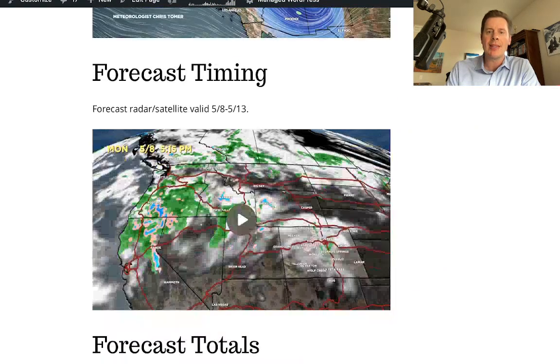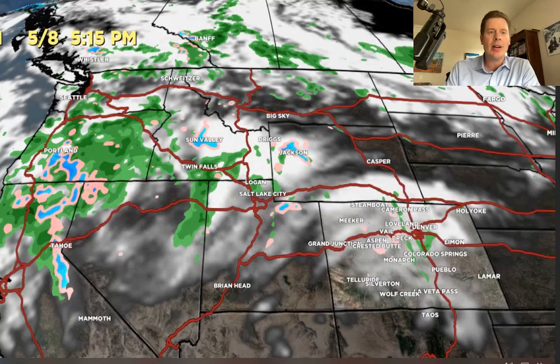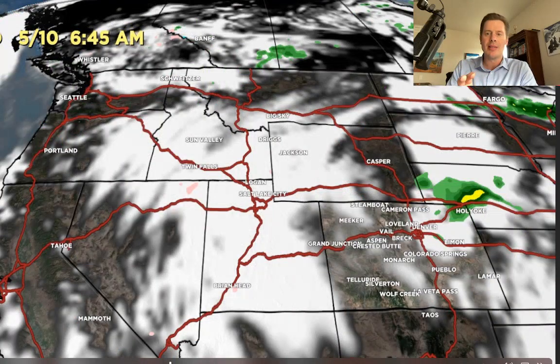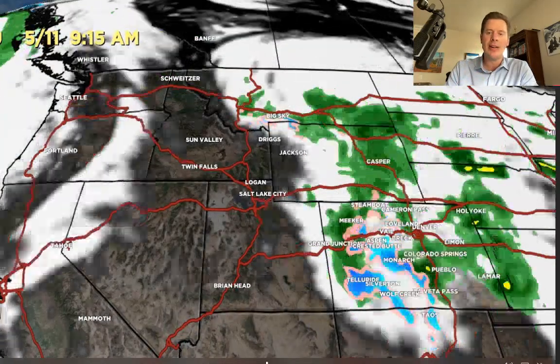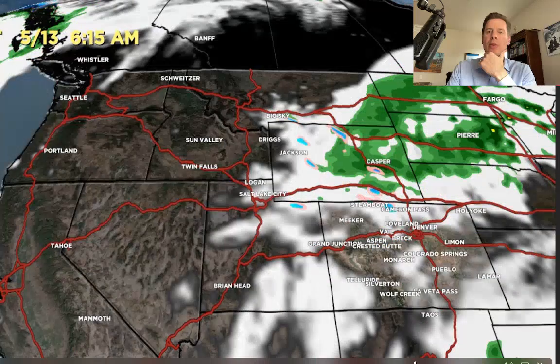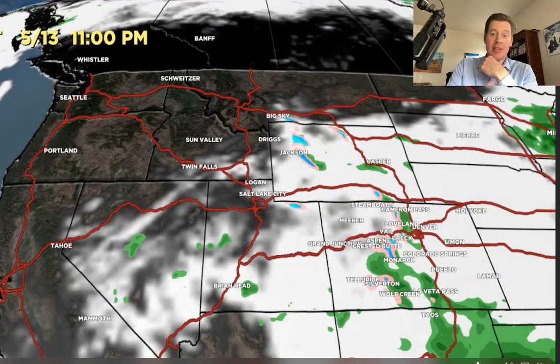Looking at forecast timing with the forecast radar and satellite — by Tuesday the system is just setting up. Then on May 10 at 6 a.m. the low comes in and gets ready to set up. By Friday morning early, the low is still cranking: heavy rain shown in green, snow in blue, and a rain-snow mix in purple — and you can see it through Colorado even into Friday morning. It then begins to break away into Saturday, with potentially a little leftover moisture and new moisture coming up from the south into the 13th through New Mexico and southern Colorado. This low has some interesting characteristics if it sets up perfectly.